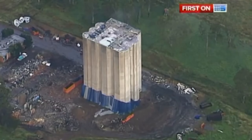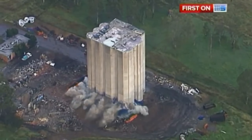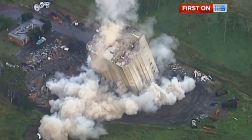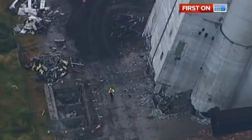A demolition team in Australia demonstrated how not to implode a building — 100 kilograms of explosives made a big bang, but as the 4,000-ton silo in Red Bank began to collapse, it got stuck.